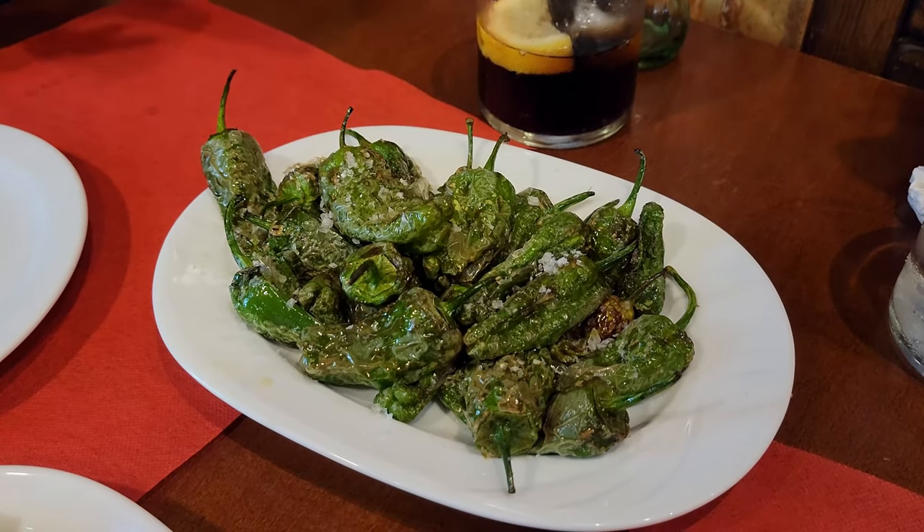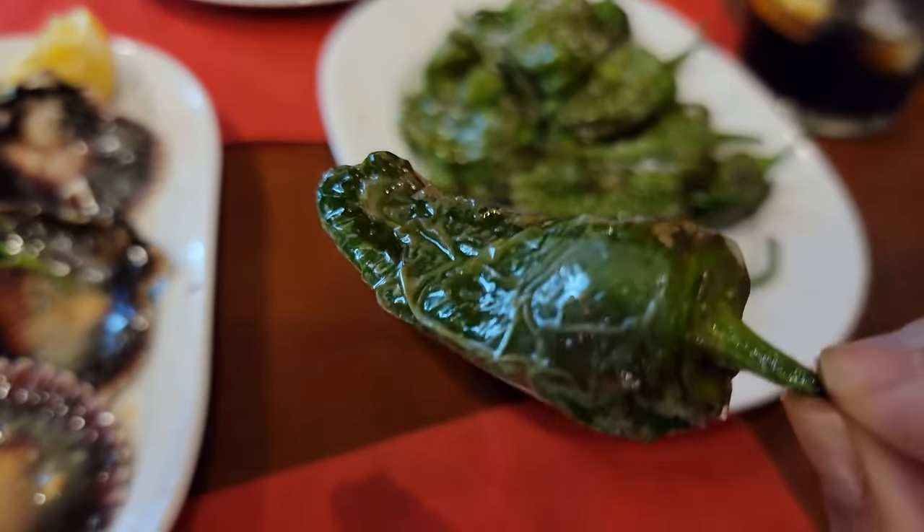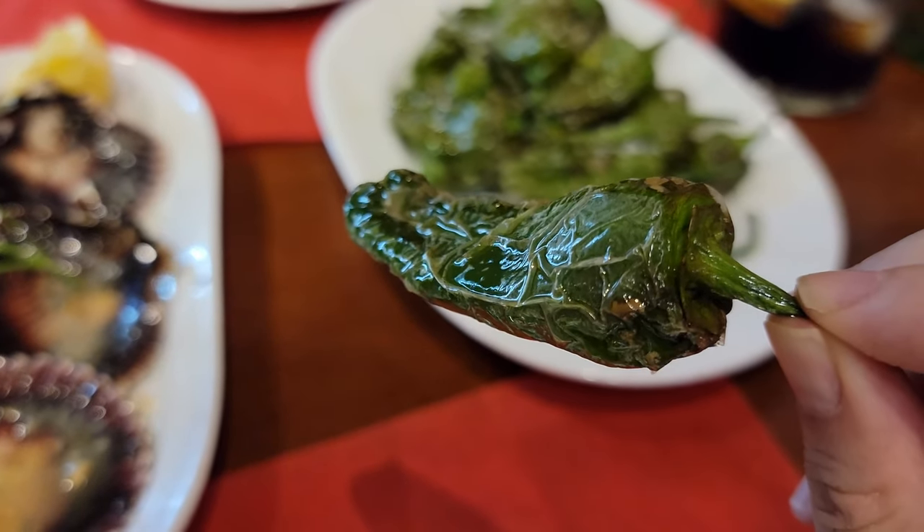We really enjoyed the roasted peppers — they remind me of Japanese shishito peppers, with a nice balance of sea salt and that slightly sweet and smoky pepper flavor.